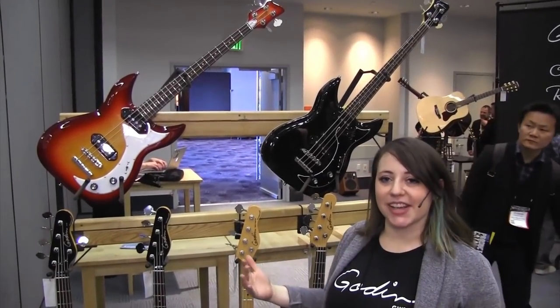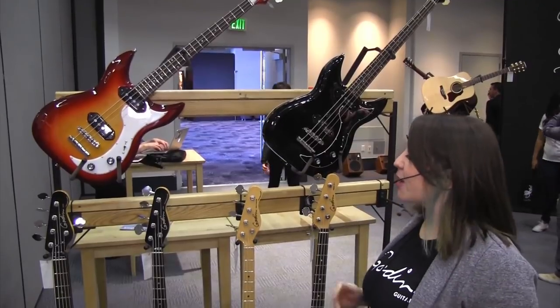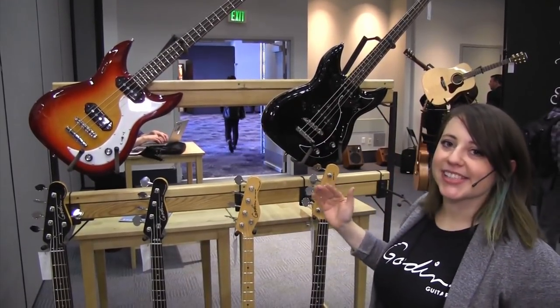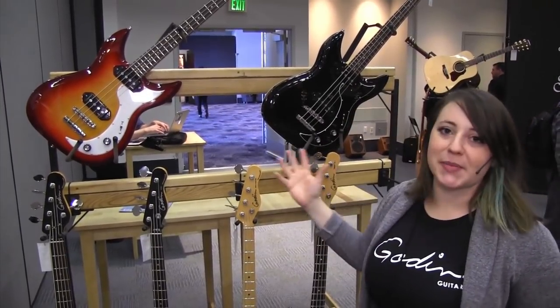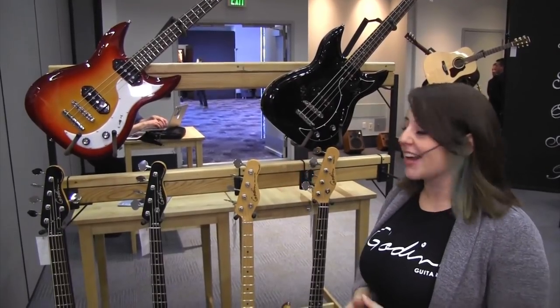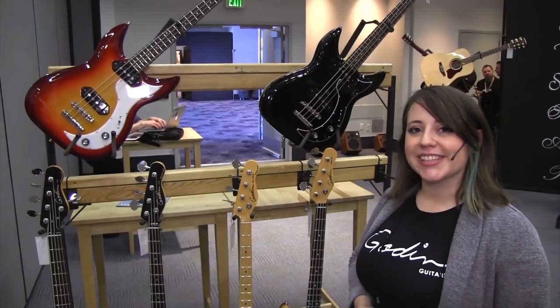We also have some new basses at Godin this year — it's the Dorchester 4 series, like a thumping retro throwback. It's a short scale semi-hollow bass offered in two finishes: black and cherry burst. All you have to do is contact your local Long & McQuade and ask if it's available. Thanks for coming by the Godin 2018 NAMM booth.